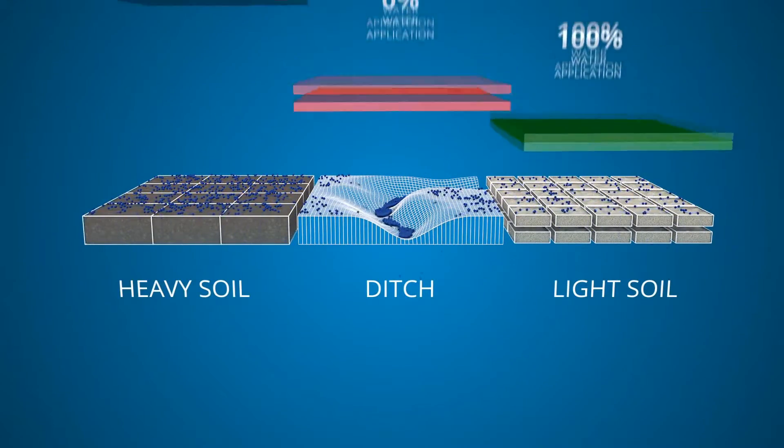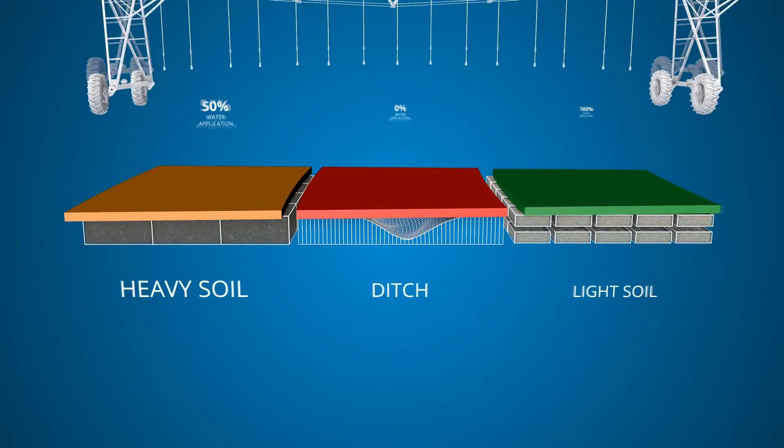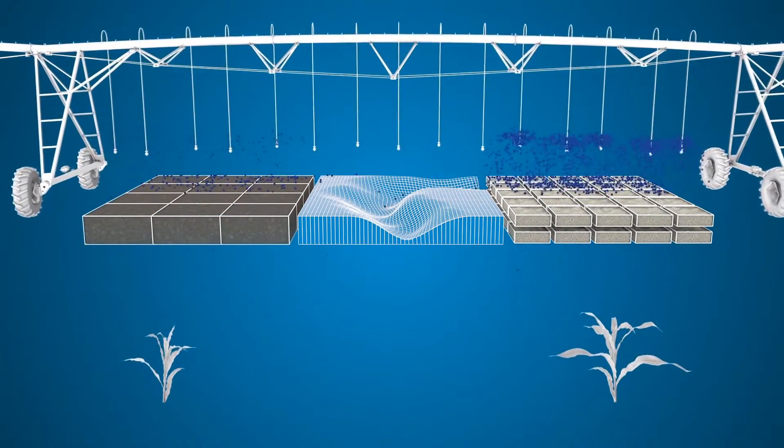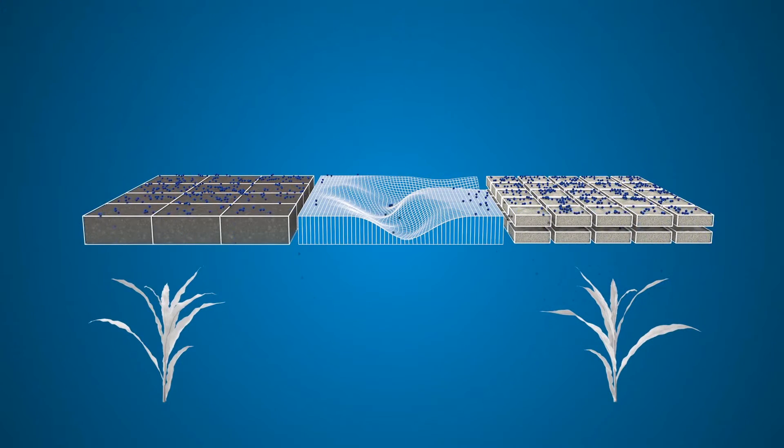With Valley VRI, growers can improve input efficiencies by applying water site specifically to account for these differences. So you generate greater productivity from all your acres by irrigating more efficiently, without compromising yield potential by over or under watering.